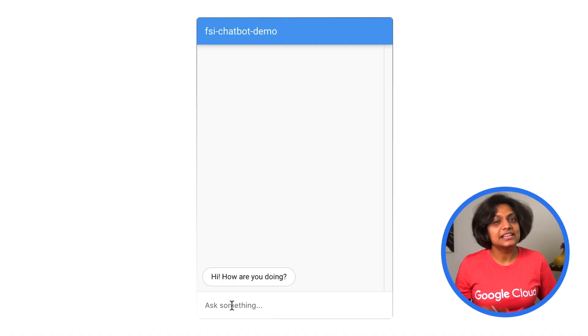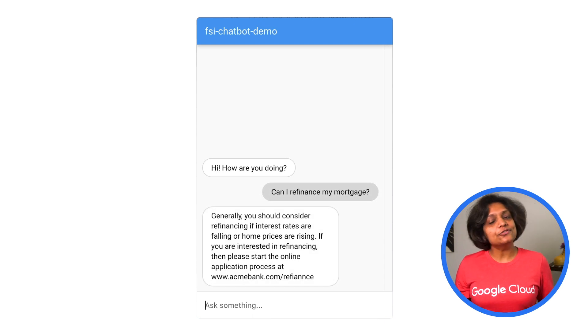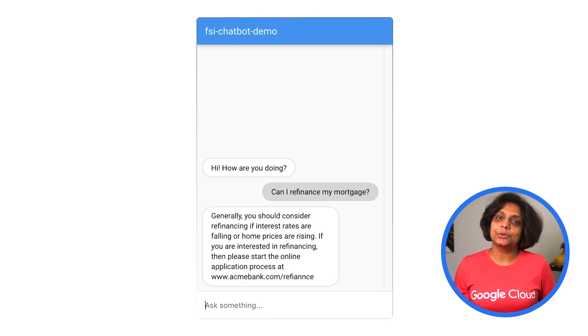Here's a web-based experience. Let's say I'm a mortgage customer looking to refinance. The conversational experience returns guidance and directs me to a link where I can start the process.